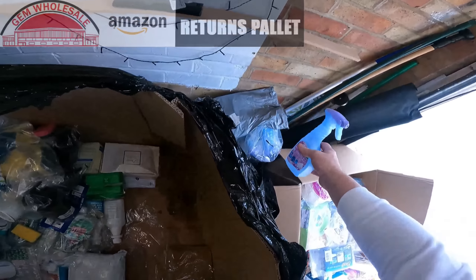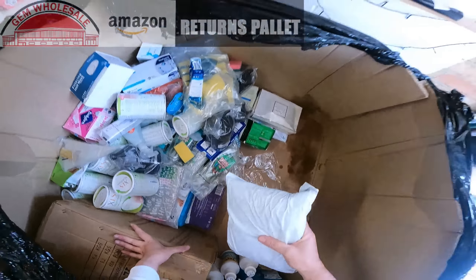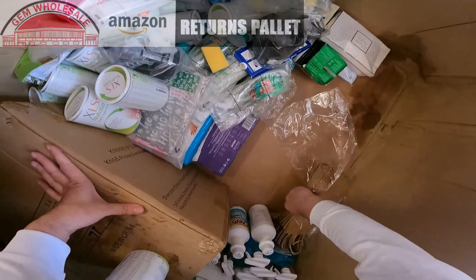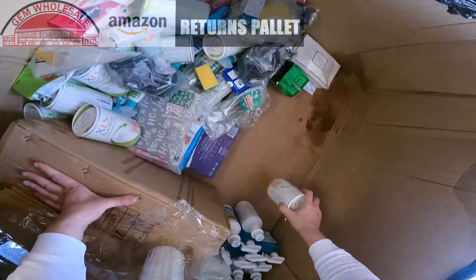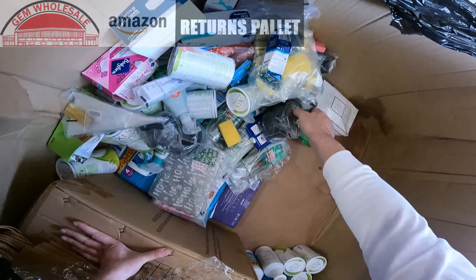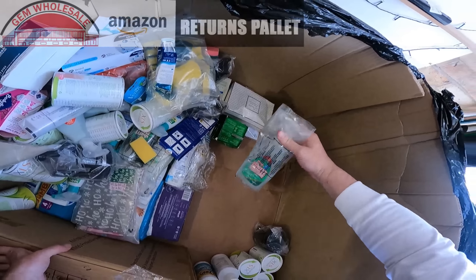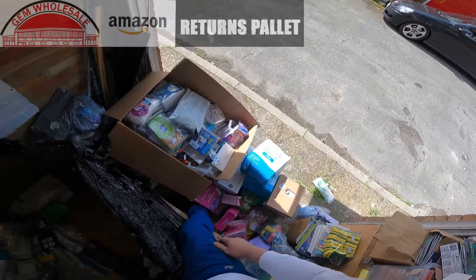Lever cleaner, Febreze. Limescale remover. Another one of those adult kits. Brown paper bags. More diet supplement — milkshake. Shaving foam. White vinegar — that's all leaked inside, that's going to have to go out.